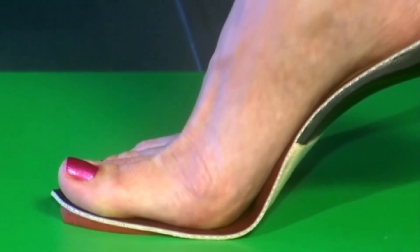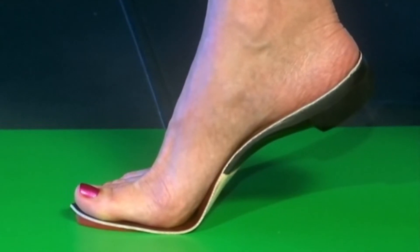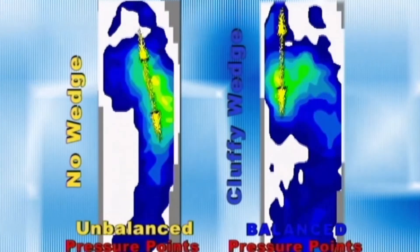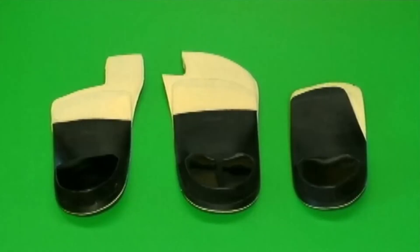The Cluffy Wedge is the only orthotic or footwear modification which works into propulsion when the orthotic itself is no longer having an effect on foot function. It is important for the first metatarsal to make good ground contact with the floor for rear foot supination to occur. If this is delayed, as postulated with other methods of improving first MTPJ motion, normal timing of re-supination may be delayed.